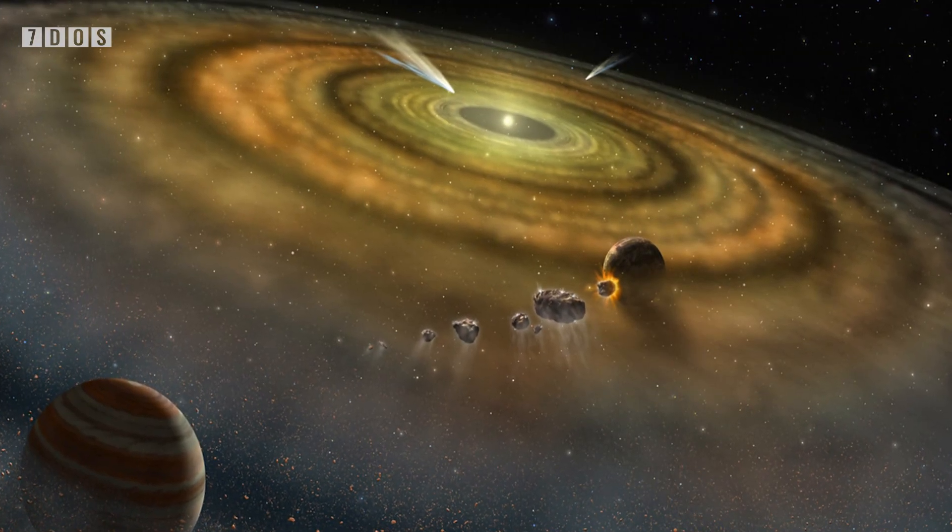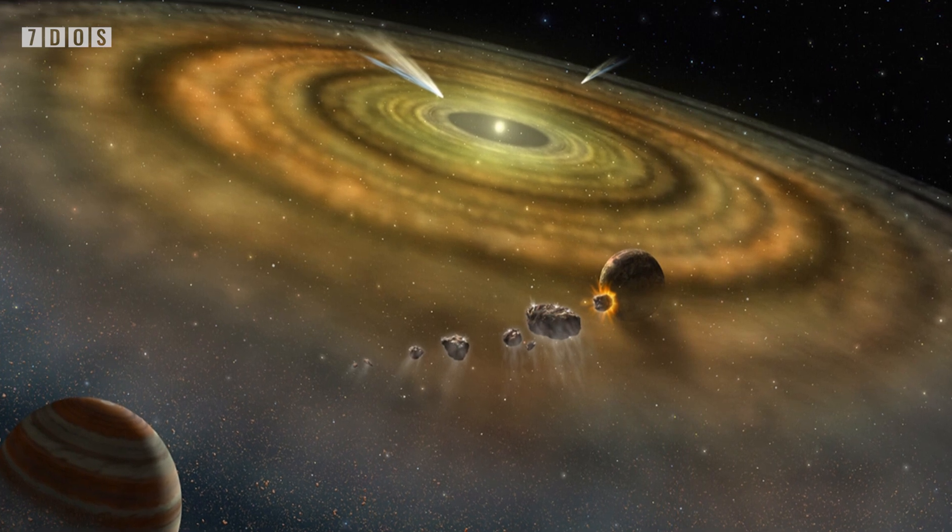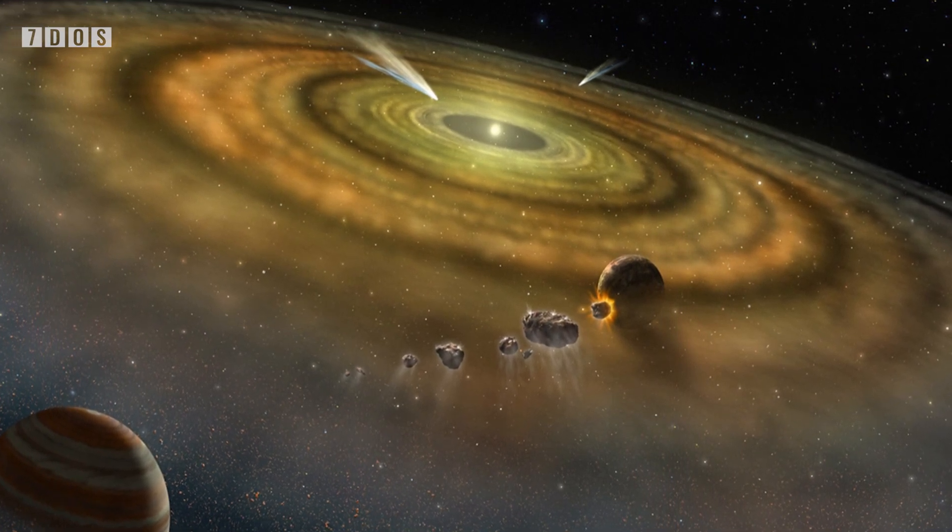Starting off the news this week, a new study published in the journal Nature Astronomy has suggested that some of Earth's water actually originated from the Sun. The idea is that particles of mostly hydrogen atoms were carried by asteroids to Earth after being emitted by the Sun.